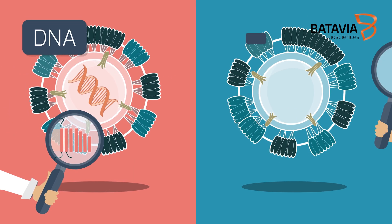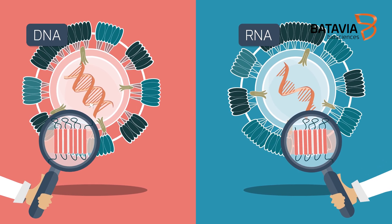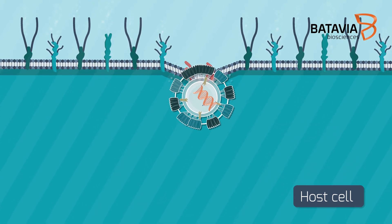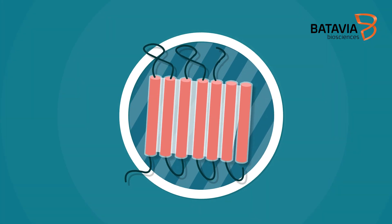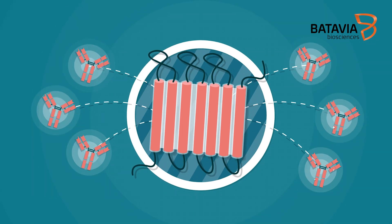The cellular membrane of enveloped DNA and RNA viruses contains glycoproteins that mediate cellular attachment and virus entry into the host cell. These viral membrane proteins are able to induce a strong immune response, making them important antigens.